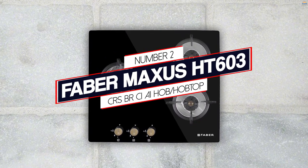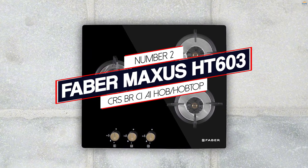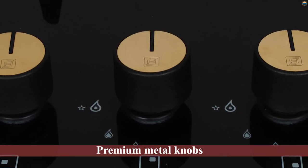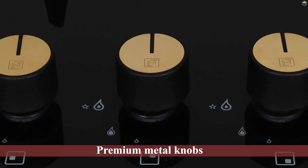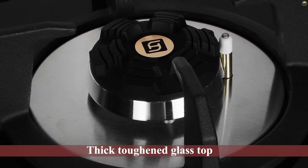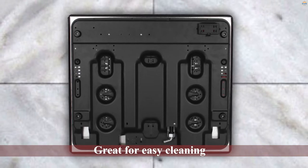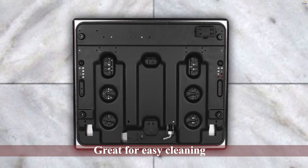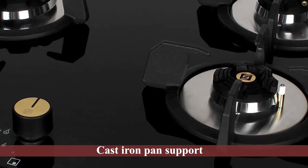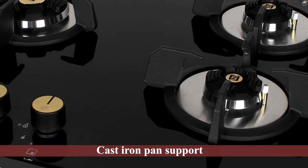Number two: Faber Maxis HT603 CRSBR CI AI Hob. The premium metal knobs provide a unique feeling while cooking. It features golden insets that give it an attractive look, and a thick toughened glass top for easy cleaning. It also comes with cast iron pan support that improves stability while keeping large utensils. The built-in auto electric DC ignition offers maximum convenience, and high-performance burners help in optimal fuel distribution.